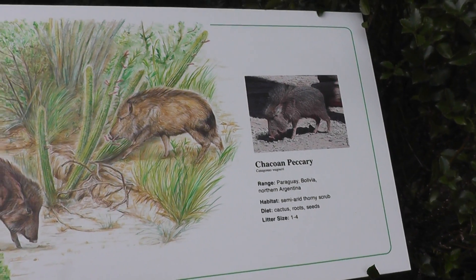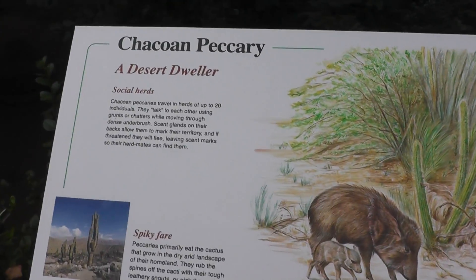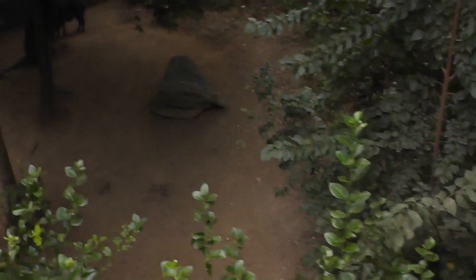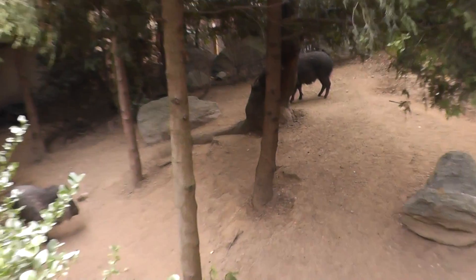Here we are at the Queen's Zoo. The Chacoan Peccary — desert dweller animals you can see from the habitat. They're like a desert creature.